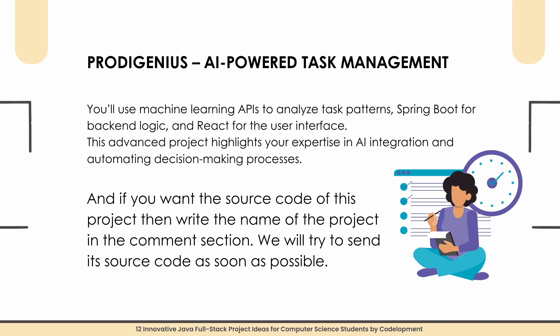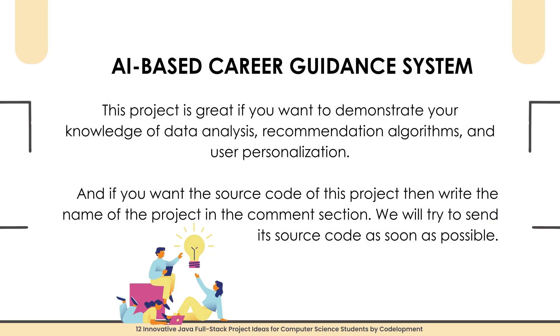Project number eleven is Board Genius: an AI-Powered Task Management system. This project focuses on a smart task manager that uses AI to prioritize and suggest tasks based on user behavior. You will use machine learning APIs to analyze task patterns, Spring Boot for back-end logic, and React for the user interface. This advanced project highlights your expertise in AI integration and automated decision-making processes. Add the project name in the comment section for source code.